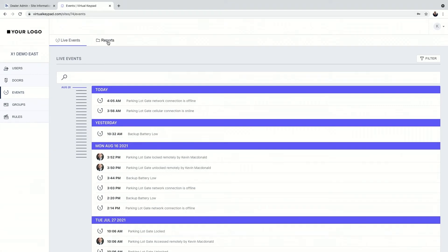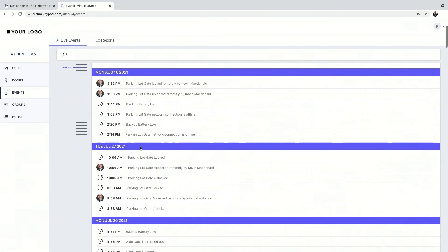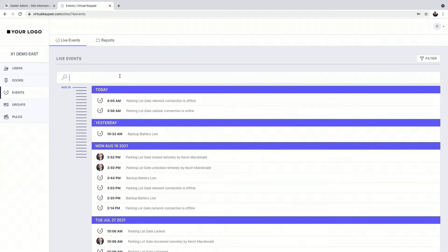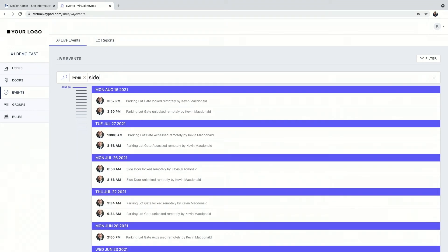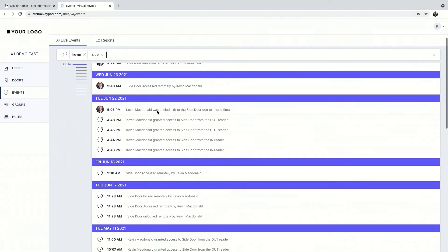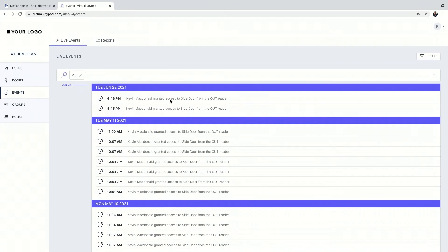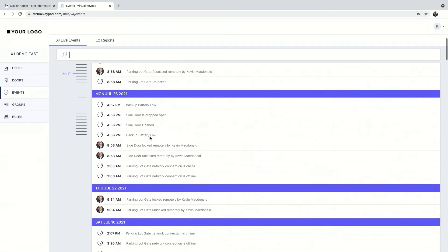The final thing is the events tab — live events and reports. You can scroll back to an entire year's worth of events, per door. You can also search for specific events by keyword — type 'Kevin' to see Kevin's events; type 'side' for the side door; type 'out' to see access from the out reader. You can differentiate between in reader and out reader swipes, since X1 supports both. Any combination of keywords narrows that search, with access to a full year's worth of events.